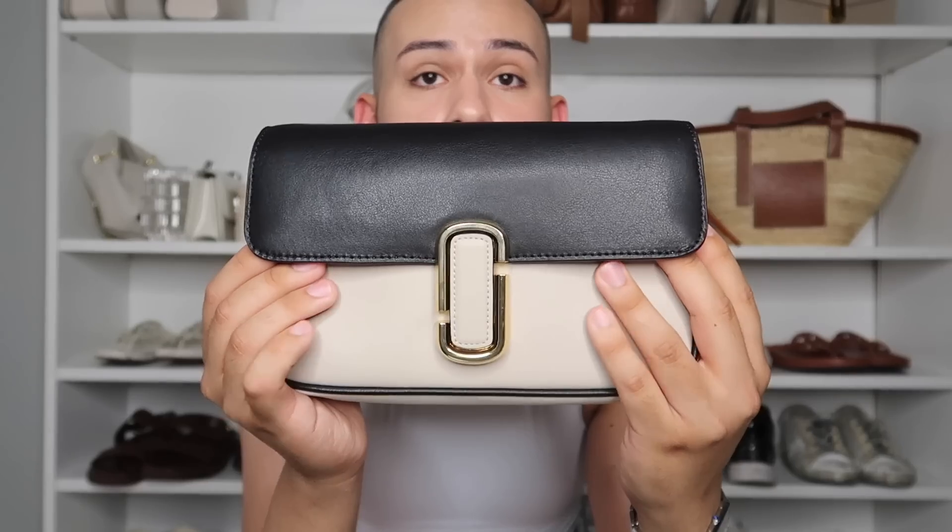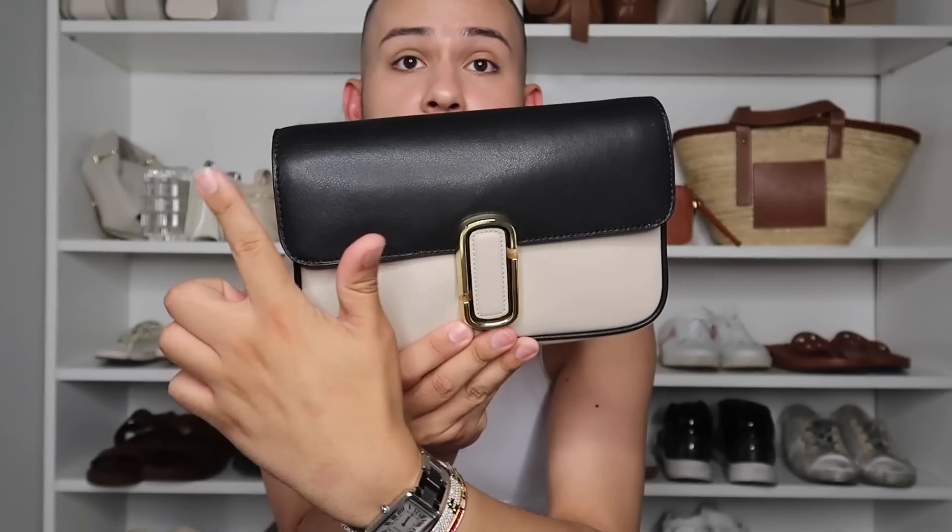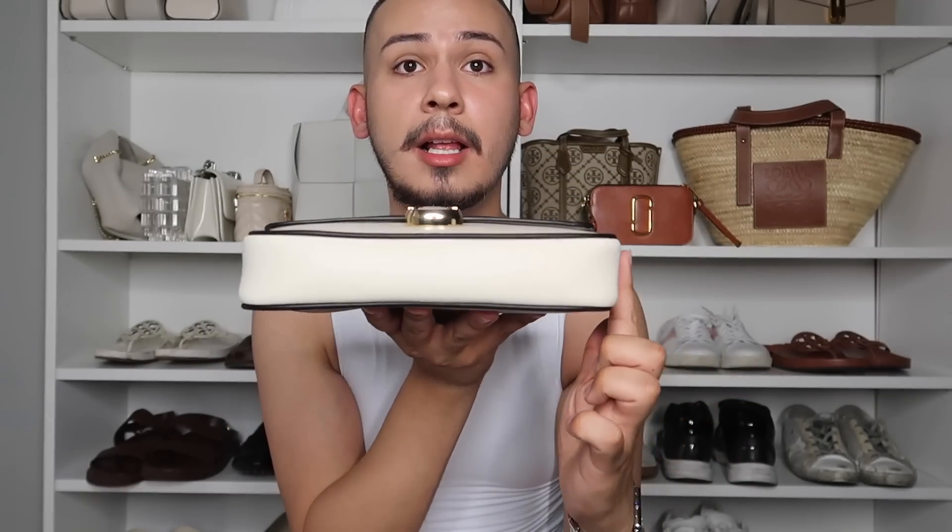I saw Handbag Snob, Tina Craig, have this a few days earlier on her Instagram stories and I was like, I have to have this bag. Then I saw Hyrule Luxe have a variation of it and I knew there was no way I wasn't getting it. The combination I picked has a smoother leather. A lot of Marc Jacobs, Michael Kors, Coach, and Tory Burch are really moving away from Saffiano bags — they still make them, but they're focusing more on softer leather.